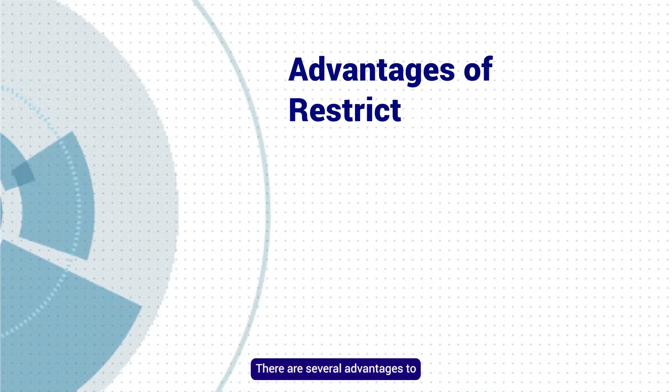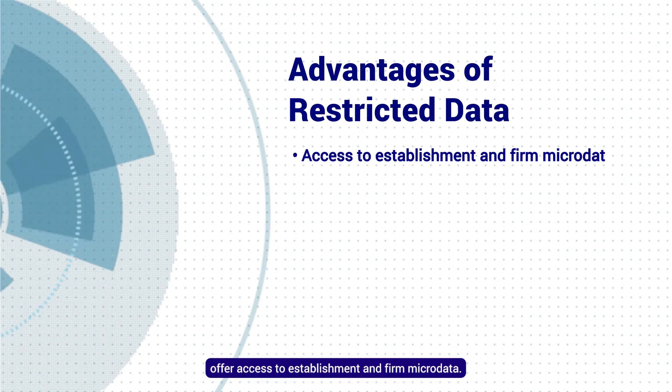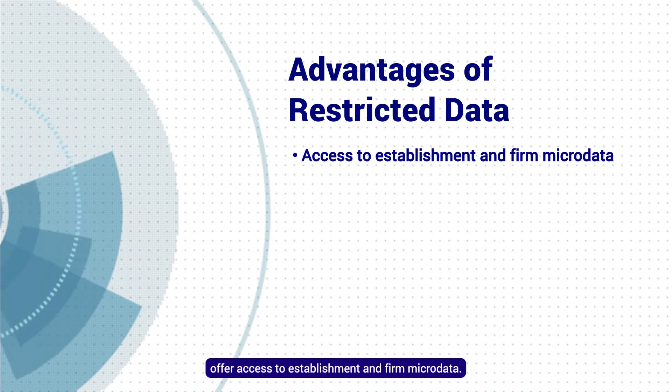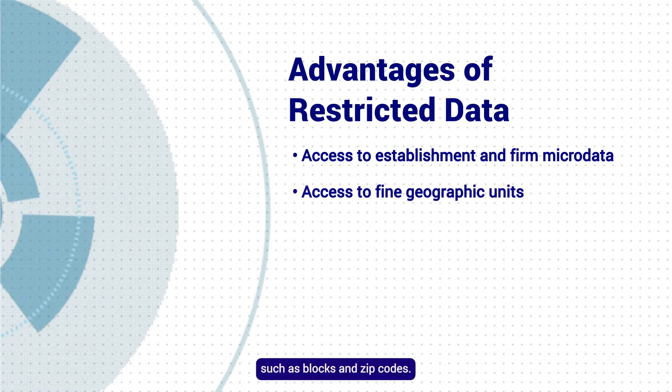There are several advantages to using restricted data in your research. For example, restricted datasets offer access to establishment and firm microdata. The data also contain fine geographic units, such as blocks and zip codes.